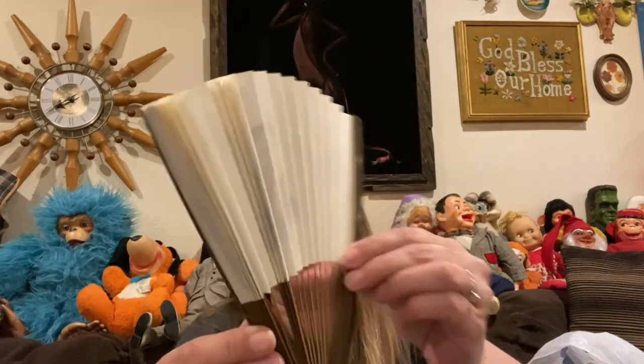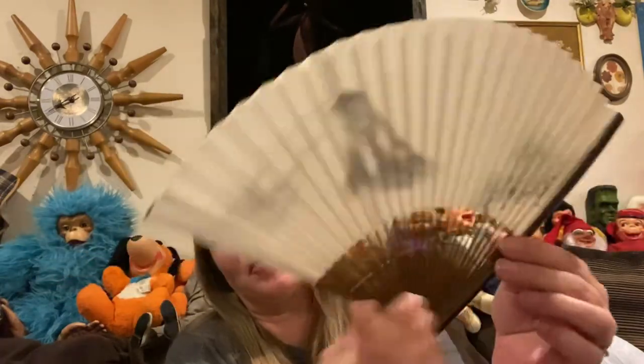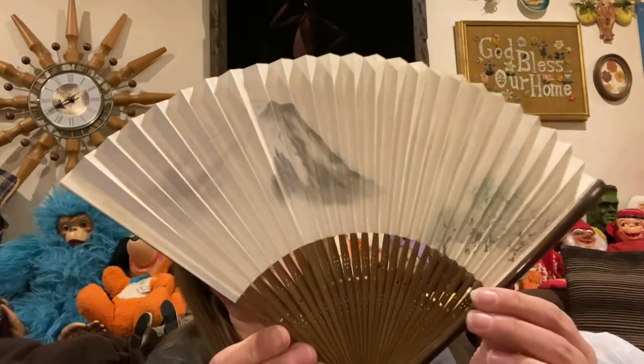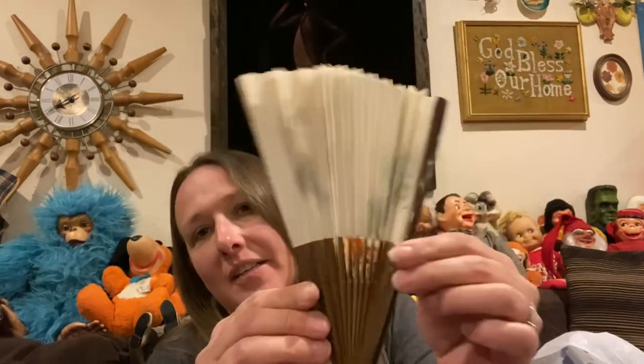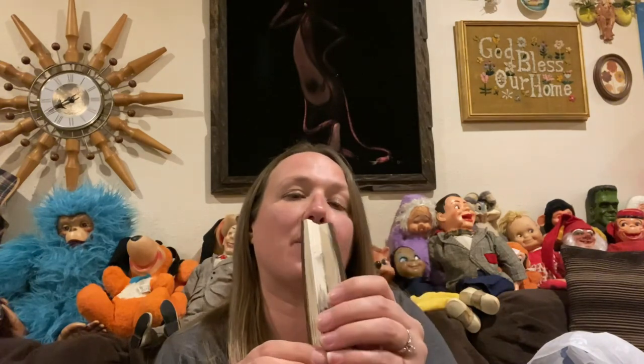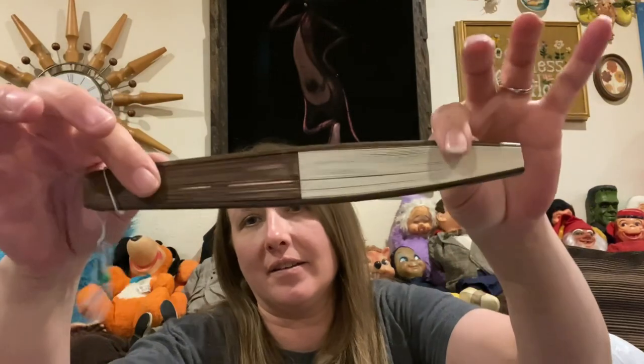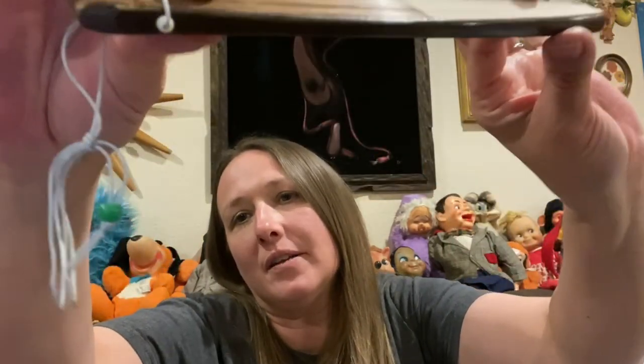A really, really pretty fan — it's got mountains and stuff on it, it's in good condition. I like the way it folds up, it's got a little bead on there.